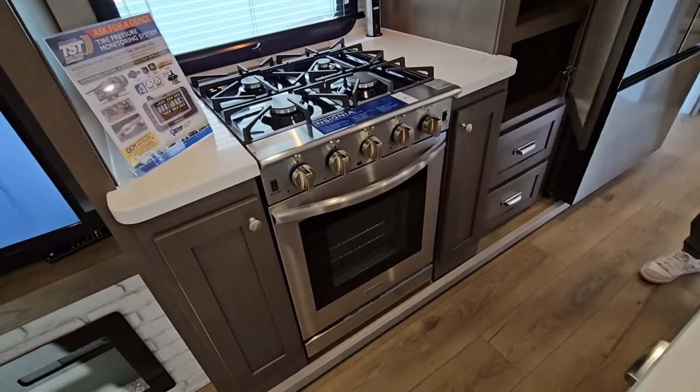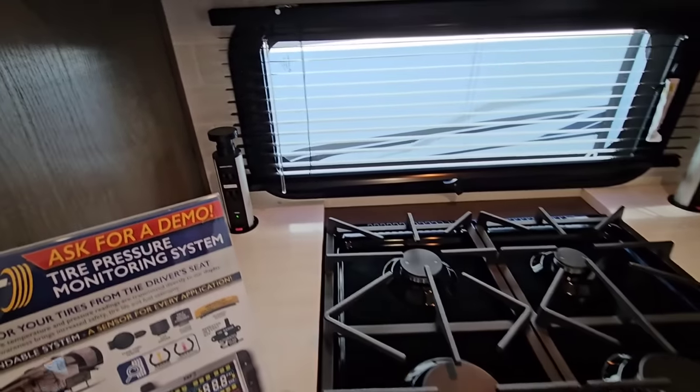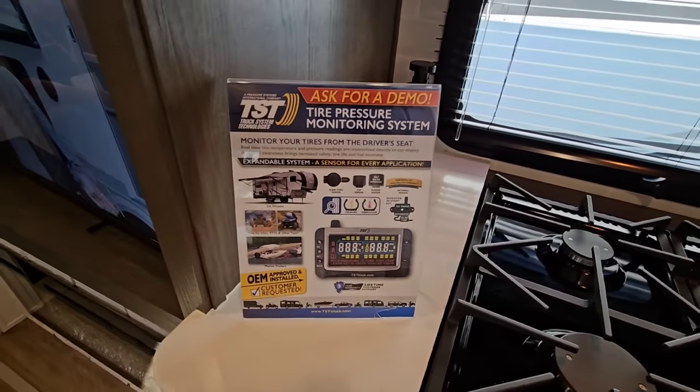Insignia residential stove-oven combo — I always like to see that. A lot of room on each side, and they give you a lot of power options with wireless charging next to your stove. You also get tire pressure monitoring with it.